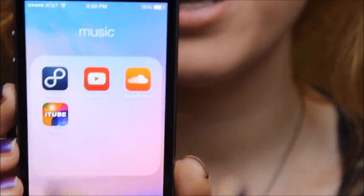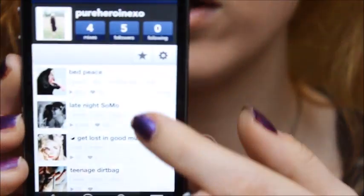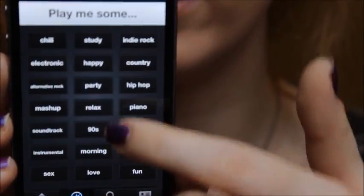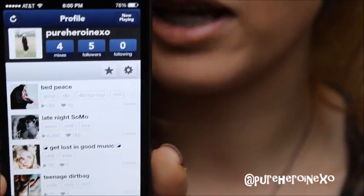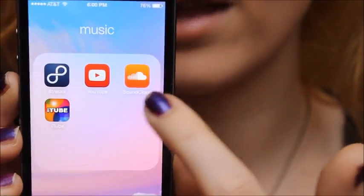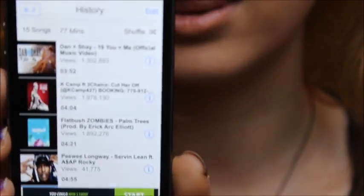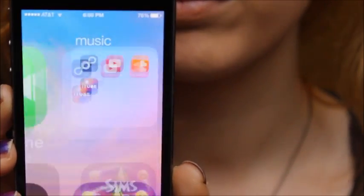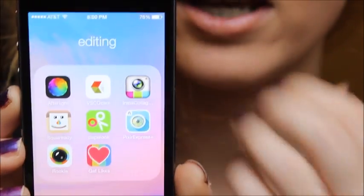Then I have my music folder with 8Tracks, YouTube, SoundCloud, and iTube. 8Tracks is probably my favorite app ever — you can make playlists, explore tons of genres, and listen to other people's playlists. If you want to follow me on there I'll link it below. I also just have YouTube and SoundCloud which I don't use that much, and iTube which is like YouTube but you can click off of it and the music still plays — I use this a lot, especially at a friend's house. Next is my editing folder, which I have a separate video for, so I'll link that below.